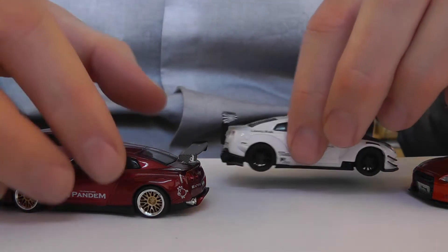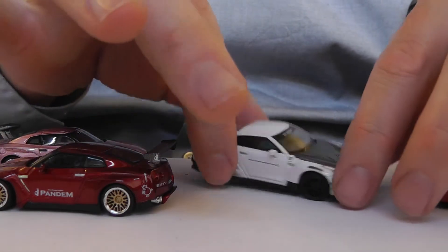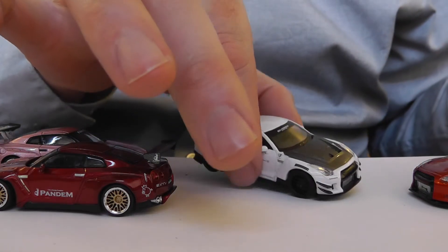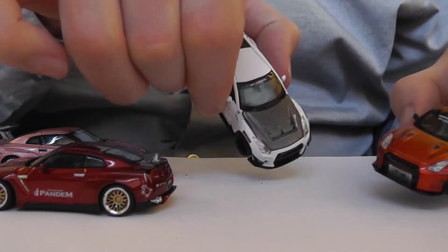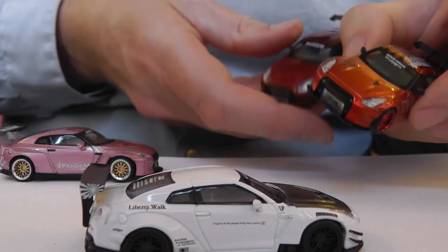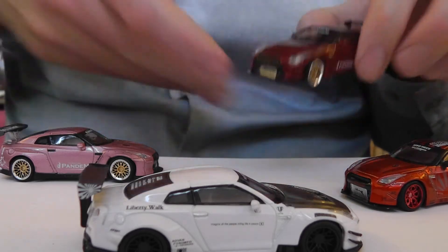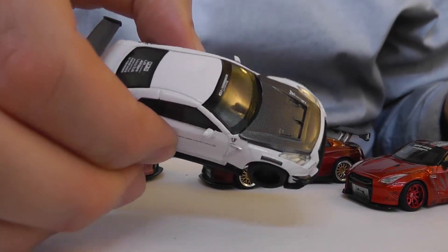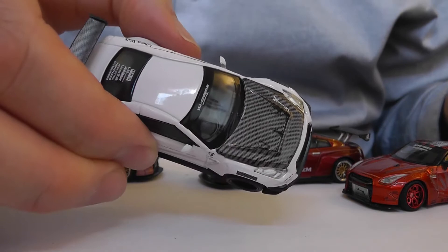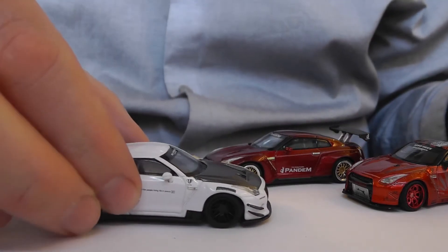With the Liberty Walk you've got the option of the white one with the carbon bonnet. This bonnet has the most vents of any of the bonnets on these models. The other Liberty Walk and the Pandems have basically the same bonnets — bulges with little vents on. I'm not necessarily a fan of different color bonnets; it's very 70s rally to me, which is fine, but I'm not sure it's my thing.